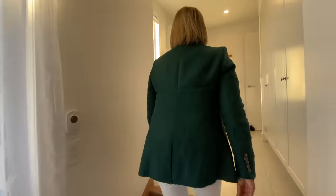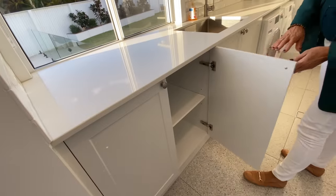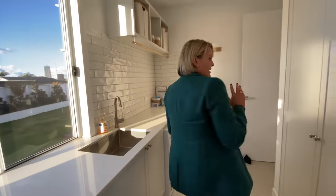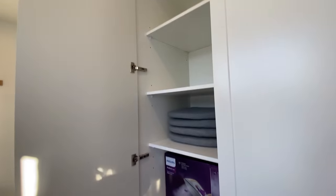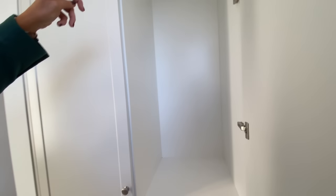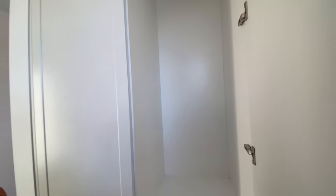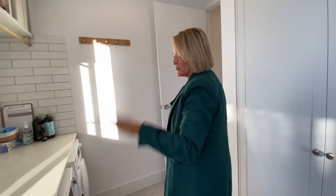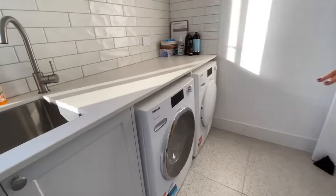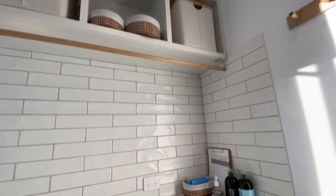We'll show you the clothesline outside when we go outside. Nice big laundry, great bench tops. I love it when we have hanging space in the laundry. Lots of storage underneath and lots of storage on this side as well. We know that you love a laundry chute - this is where the laundry comes down from the second level right near the bathroom. We'll show you where you use that upstairs when we're up there. Double washer and dryer, and of course all your cleaning products there ready to go when you move straight in.